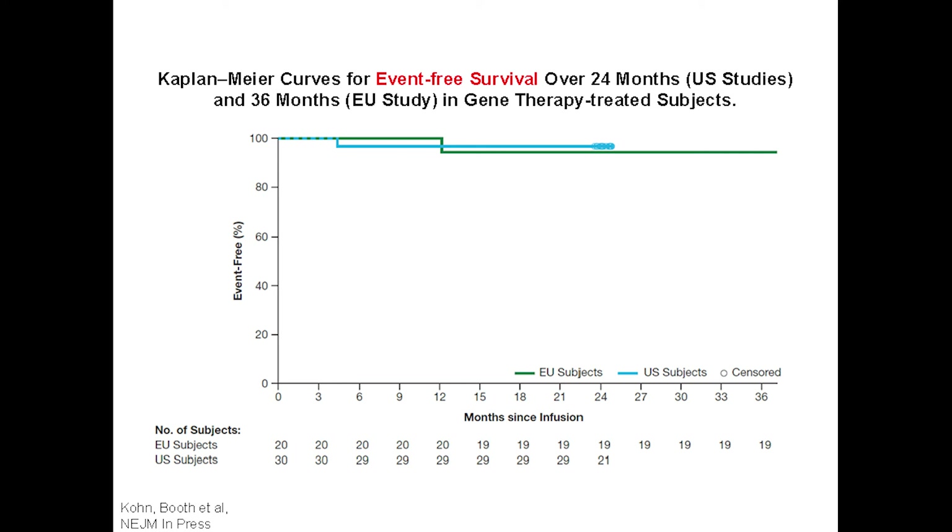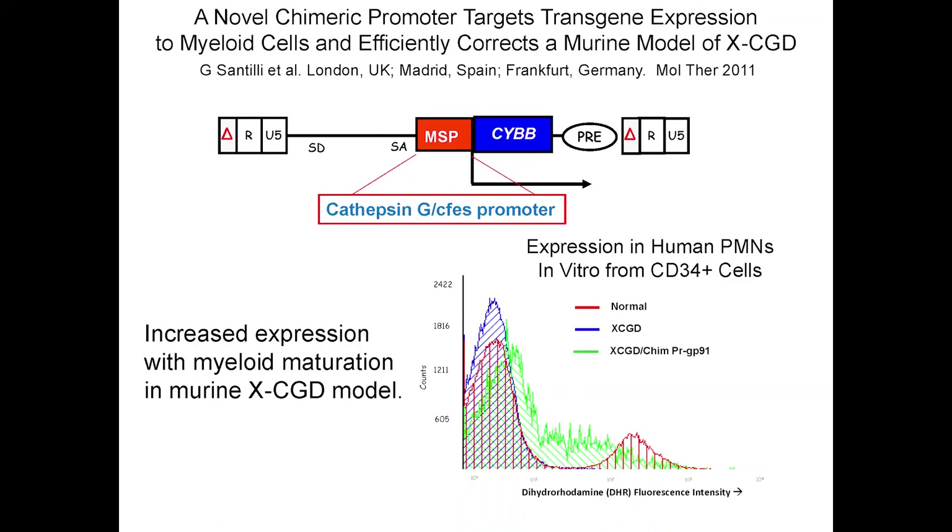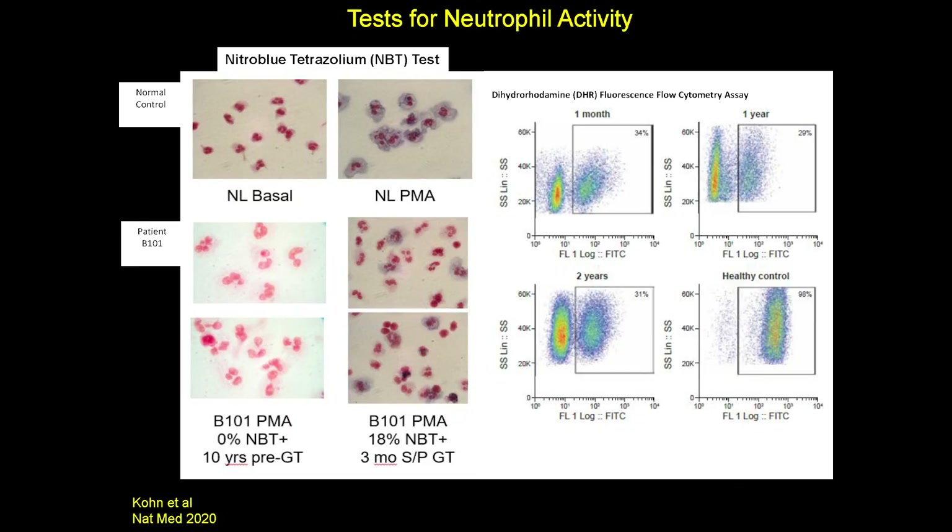CGD is another primary immune deficiency where various proteins involved in killing bacteria are missing. We've done trials using a lentiviral vector to deliver that gene. Patients with CGD can't kill bacteria — healthy cells can oxidize a dye and make it blue. These cells are from a patient who had gene therapy: before gene therapy, none of his cells could turn that dye blue; after gene therapy, he now has those positive cells. Looking at the same thing with a fluorescent dye, he has about 30–35% of his neutrophils that can activate the dye, meaning they can also kill bacteria.